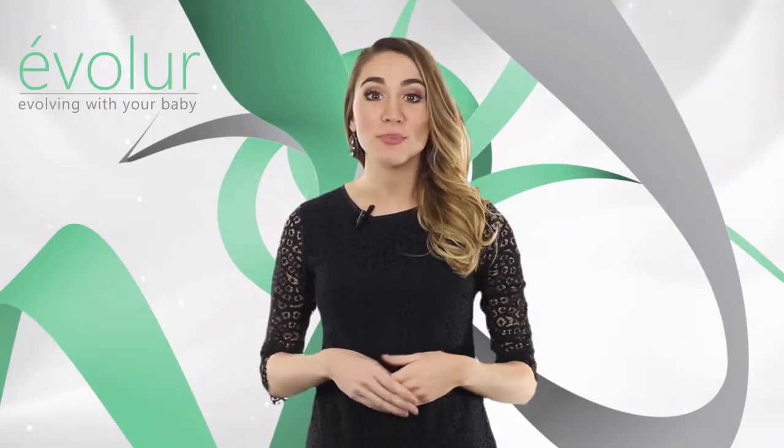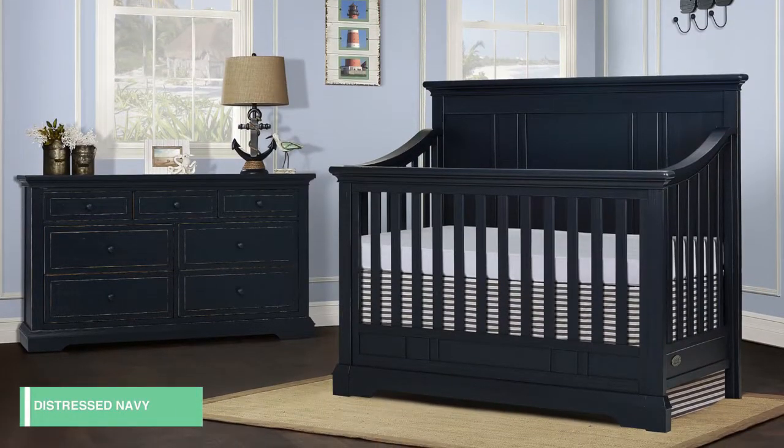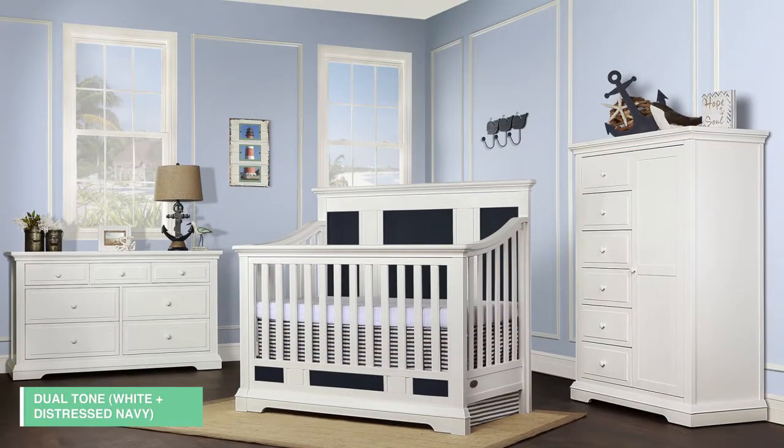The Evalor Parker Collection fuses elements of shaker simplicity offset with geometric elements to create a sporty, gender-neutral styling. Parker's simplicity makes it a perfect choice for those who prefer flexibility in the choice of decor.